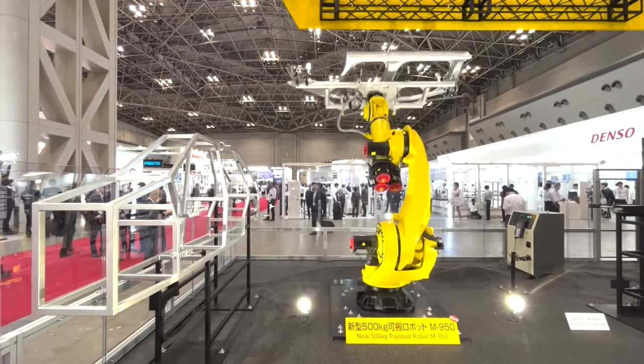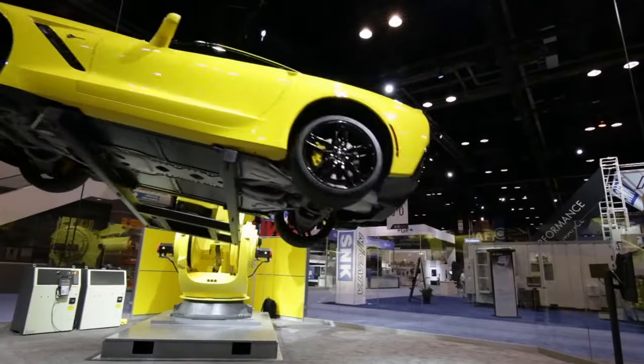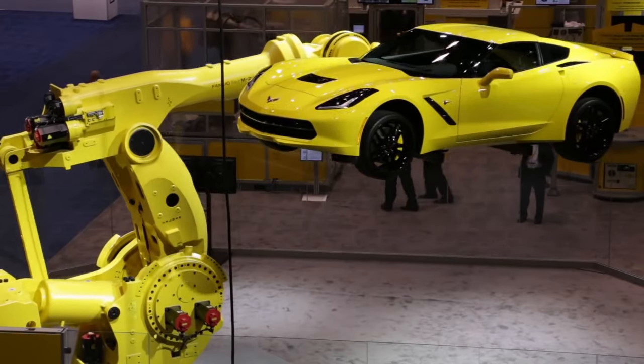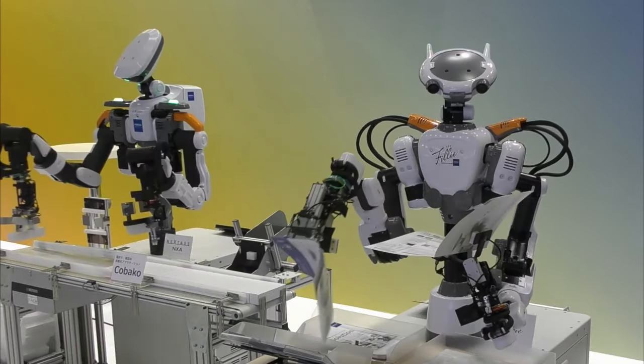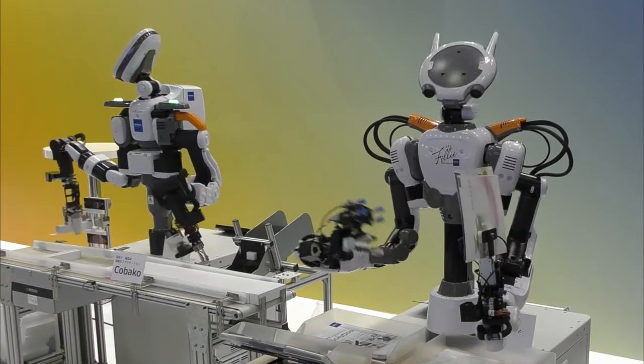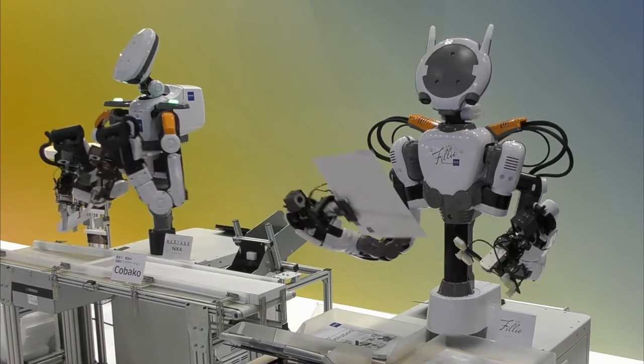Today we will talk about not quite ordinary industrial robots, namely cobots. Collaborative robots, or cobots, are devices capable of engaging in the production of various products alongside humans. Cobots are designed not to create hazardous conditions for nearby workers.